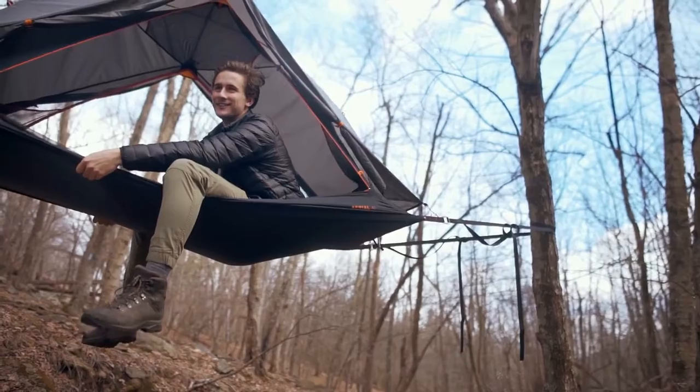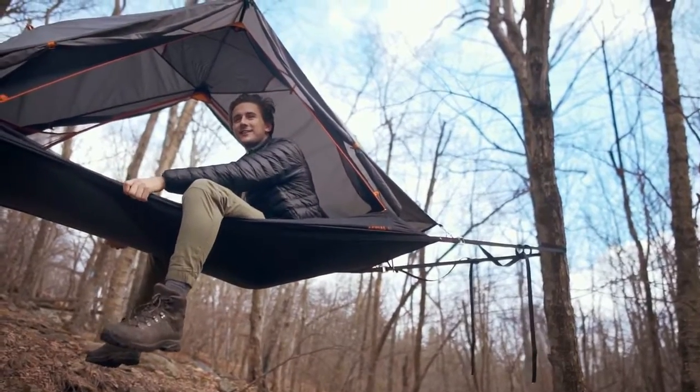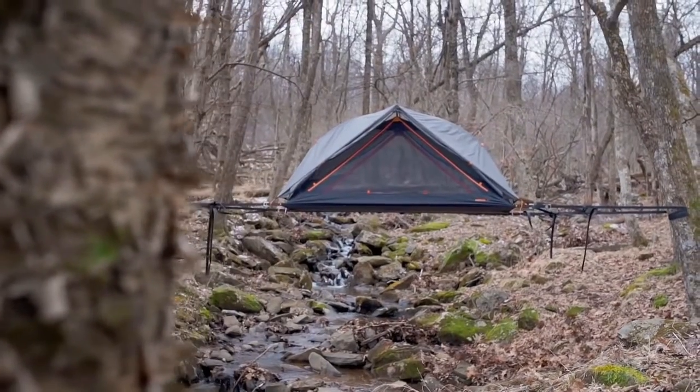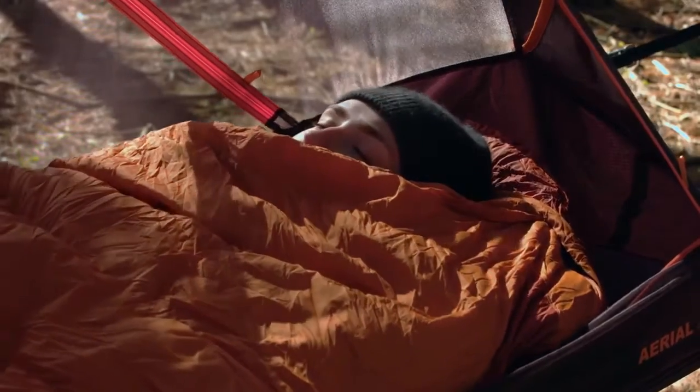The Opiongo Aerial is designed to be the most versatile shelter ever. It spans over any terrain — rocks, roots, or even rivers. There's no need to find a dry spot or level ground. Pitch your tent between the trees and sleep like a baby bird.